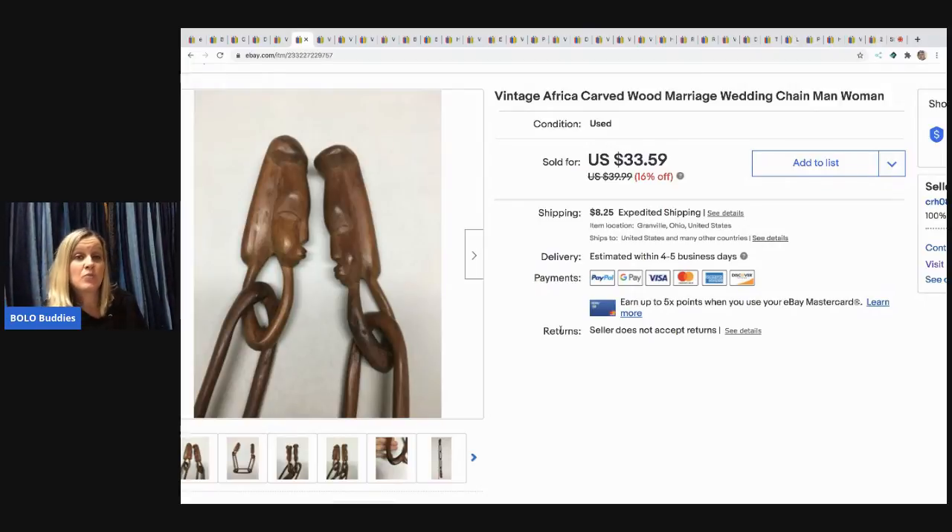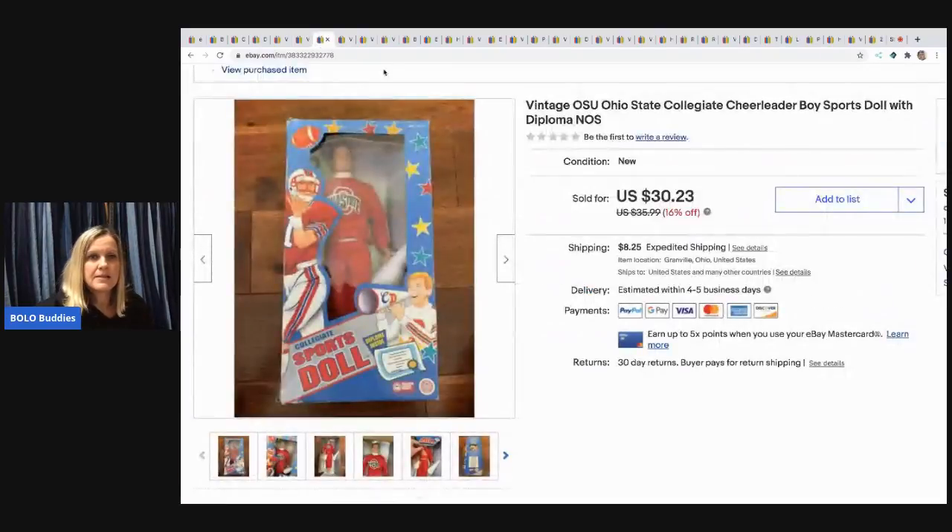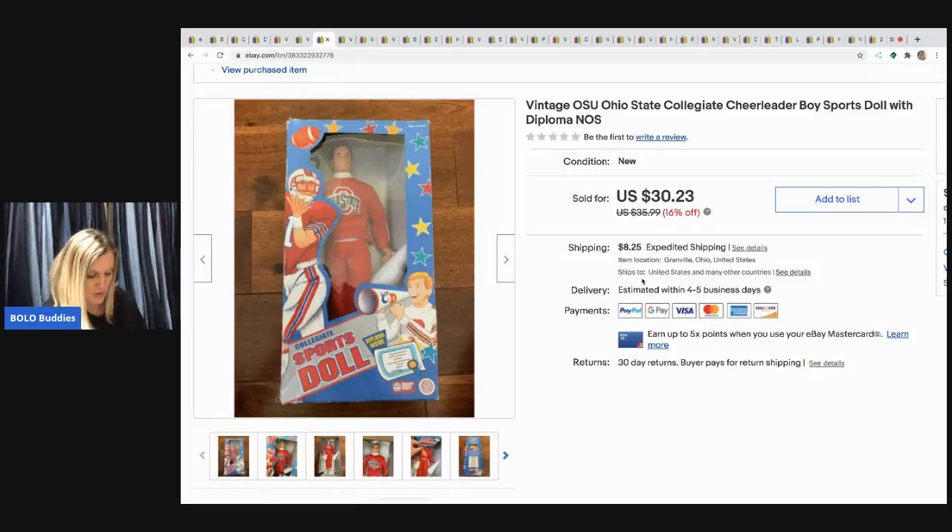The next item I sold is this vintage OSU Ohio State cheerleader boy sports doll. I had three of these and this is my last one. I sold it for $30.23 — I picked them up at a garage sale for $3 and the buyer paid shipping.